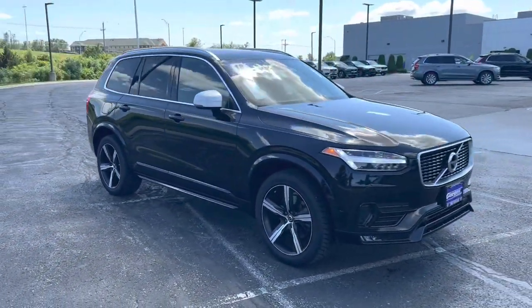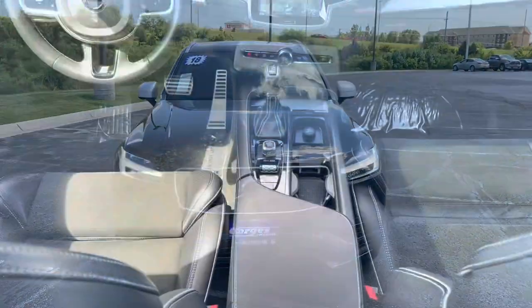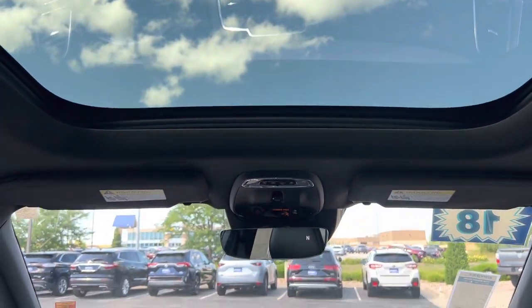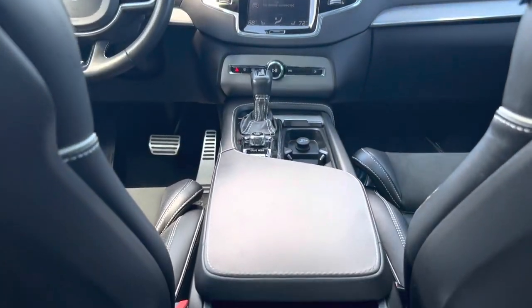Moving on to the interior, you'll see the sport seat, which gives you a dual Nubuck and Napa leather seating, as well as the metal mesh inlays, the leather wrap dash, full panoramic sunroof moonroof, and all the standard safety available in the XC90.